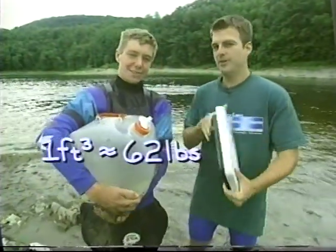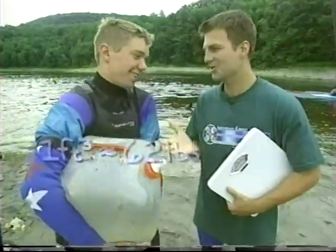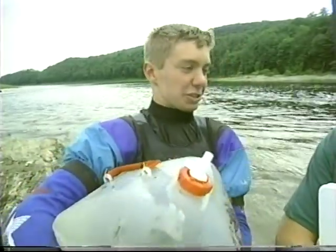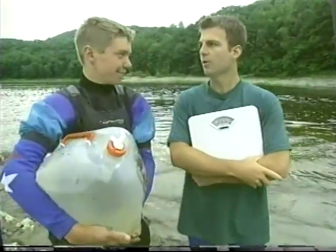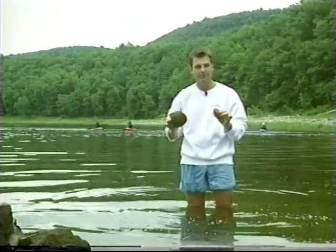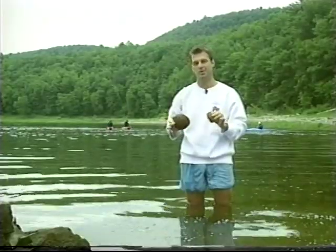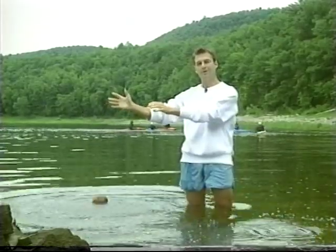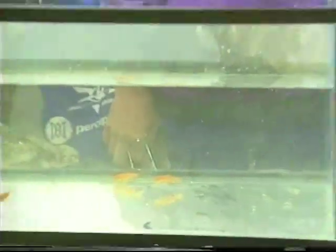A cubic foot of water weighs about 62 pounds. Well, the water's density depends on a lot of factors — like if it's salt water or fresh water, even the temperature. But a good average to use is 62 pounds per cubic foot. So you see, whether something floats or not doesn't have anything to do with how much it weighs, but everything to do with how much the fluid it displaces weighs. This coconut here weighs more than this rock, but the coconut will float even though it weighs more.